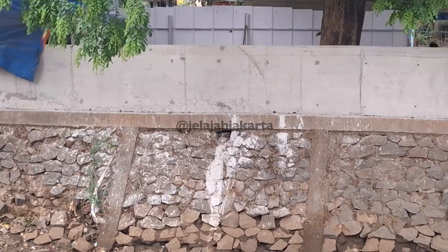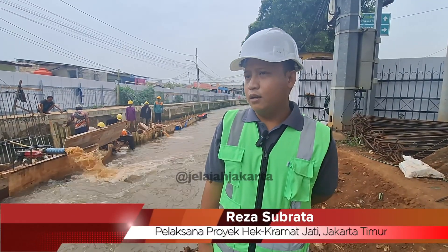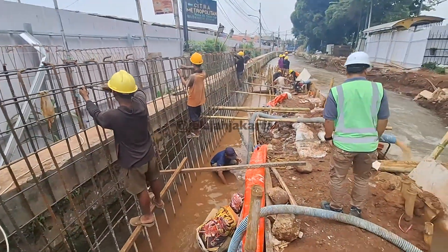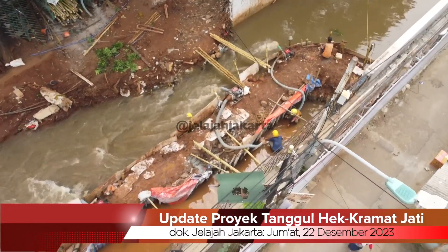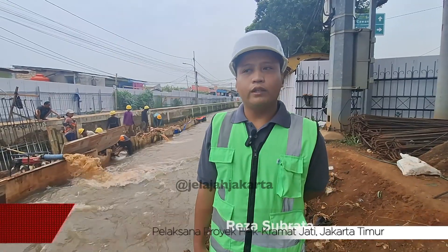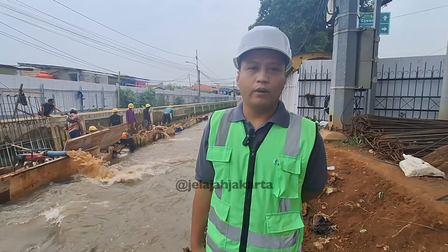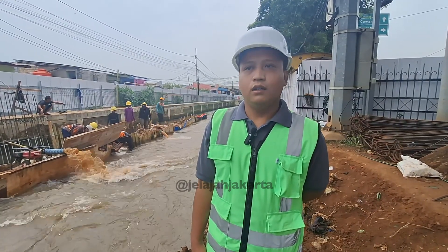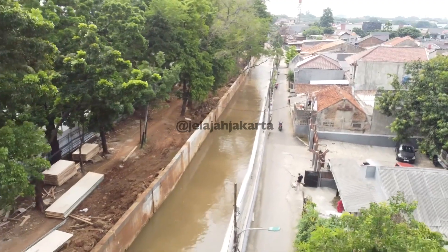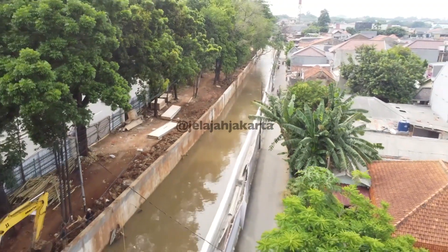Untuk segmen dua di Hek, ini adalah retaining wall tanggul setinggi 3,5 meter. Sekarang kita sedang mengupayakan melakukan pengecoran lanjutan di sini. Untuk segmen satu panjangnya 412 meter, untuk parapet setinggi 1,8 meter. Untuk retaining wall di Hek, panjang yang sudah dikerjakan sisi kiri-kanan itu sekitar 550 meter. Sisanya sekitar 400 meter lagi yang harus kita kejar sampai tahun baru.